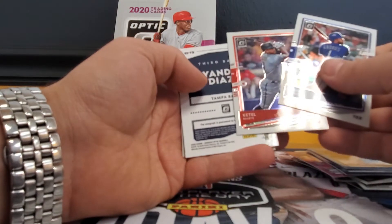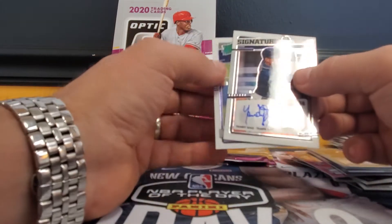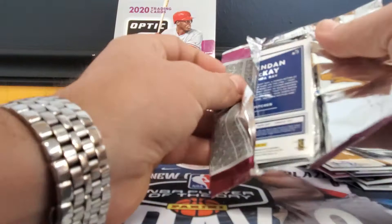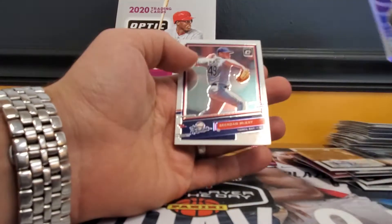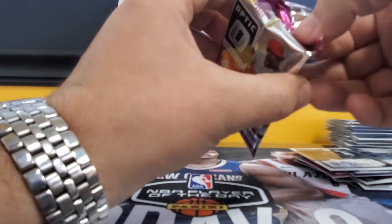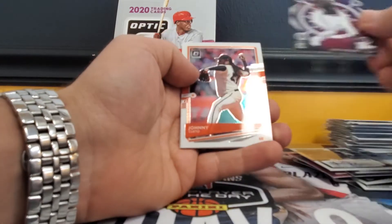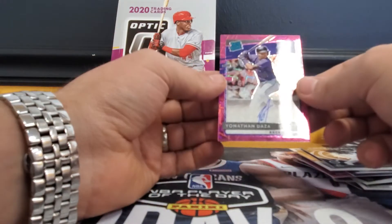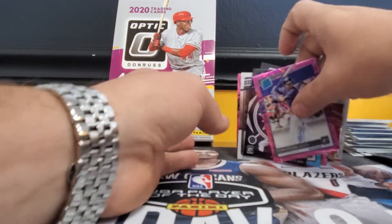Starling Marte, Yandy Diaz Signature Series auto, Forrest Whitley — so this is a hot box, we should have one more auto. Aaron Nola, Brian Anderson, Eloy Jimenez, Brendan McKay — saving the best for last, just kidding. Mythical Luis Robert, Johnny Cueto, Cristian Javier, Jonathan Daza — and Jonathan Daza is our auto. We'll do a recap on this amazing product — I love Optic.